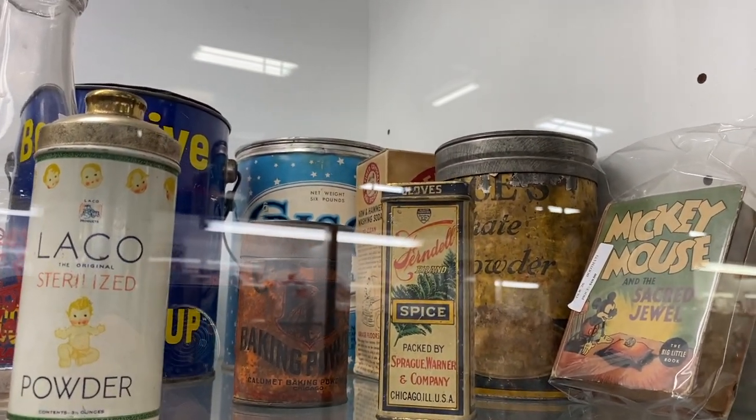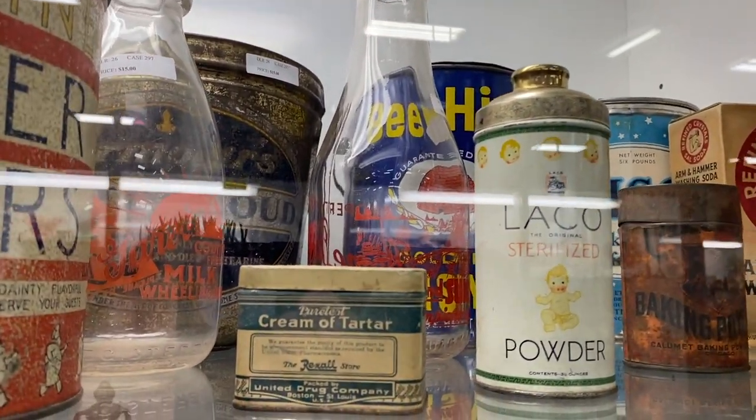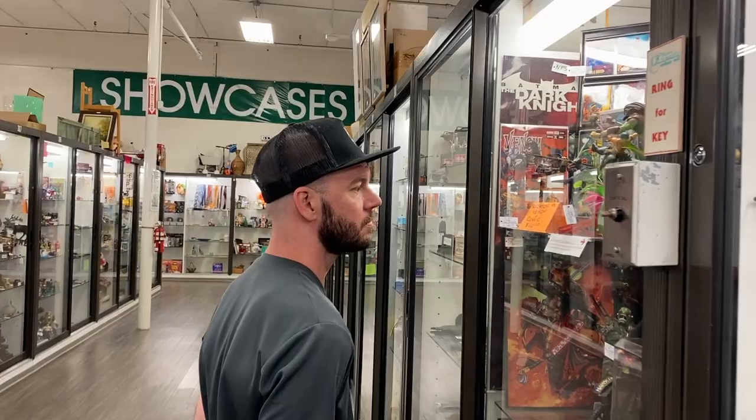I love these tins — I love these. Cream of tartar. I know it's tartar. Do we love antiques? Mm-hmm. We love it, we love it, we love it.